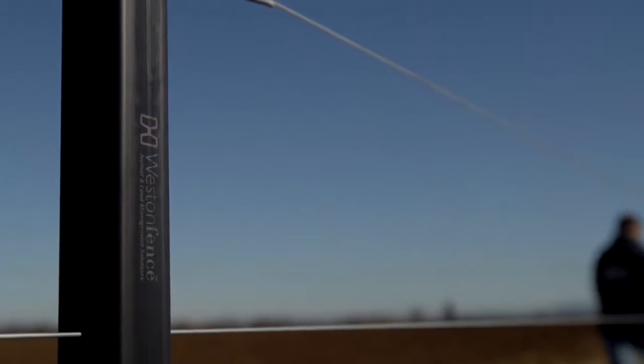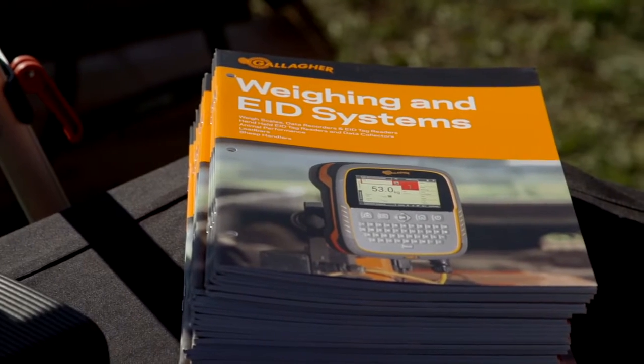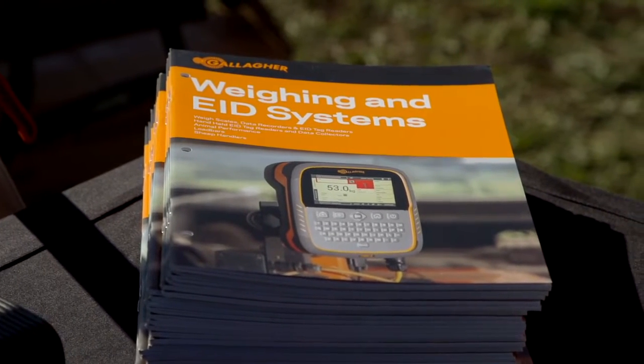We've had tons of inquiry over the last 18 months on livestock weighing systems — particularly people looking to capture a weight of their animals. We've seen a big increase in electronic identification, so marrying the weights of animals and all that information with those NLIS tags and managing that data through our new cloud-based software program has been really key.